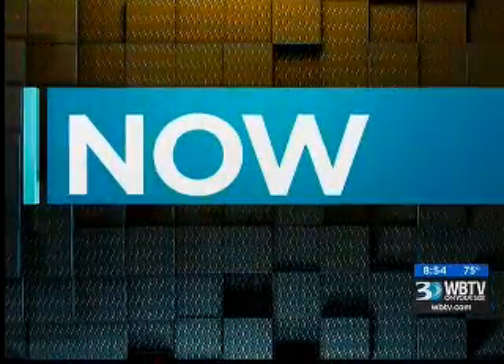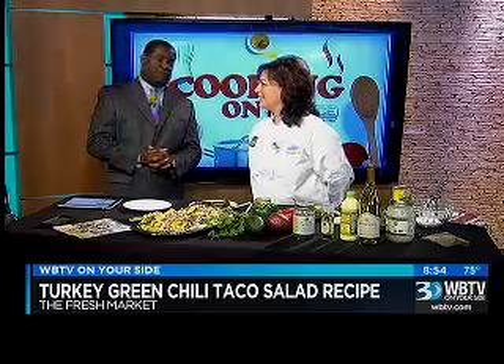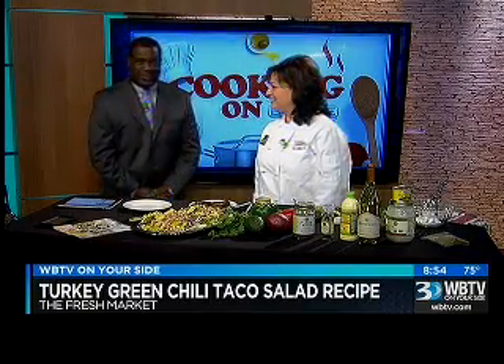Now on Bounce, if you're looking for the best cooking recipes, we've got them right here on Bounce. Cynthia Farage from the Fresh Market is here tonight to show us how to prepare one of her delicious dishes.